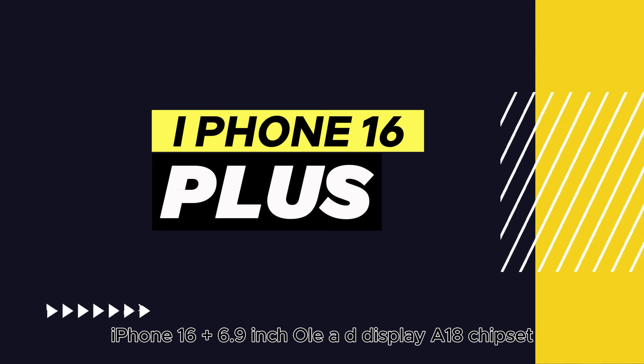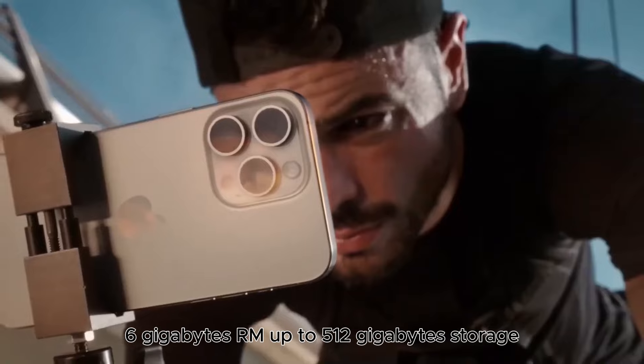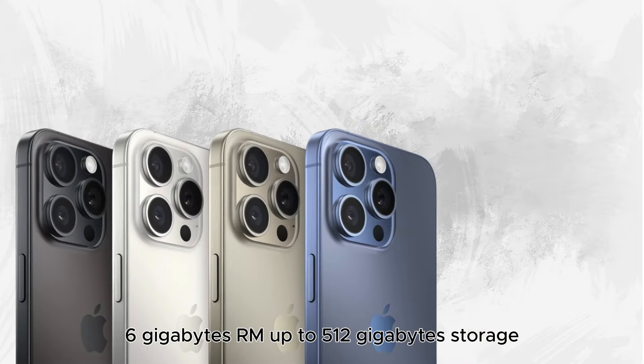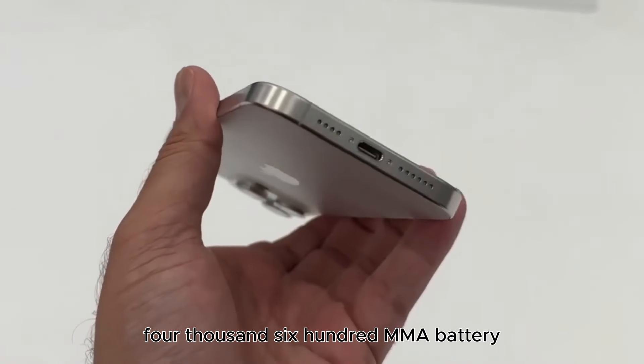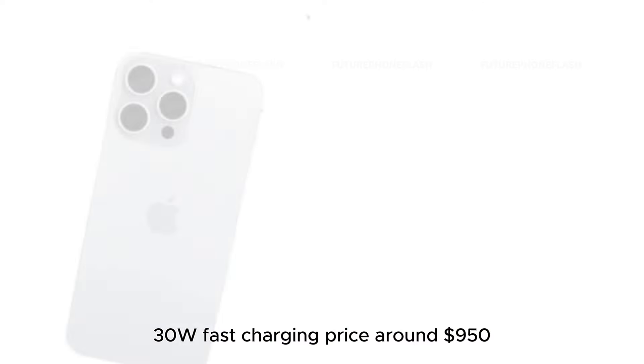iPhone 16 Plus: 6.9-inch OLED display, A18 chipset, 6GB RAM, up to 512GB storage, 12MP main and ultra-wide cameras, 4,600mAh battery, 30W fast charging. Price: around $950.